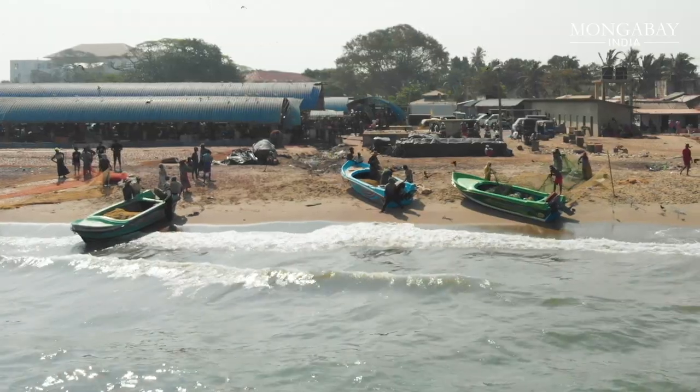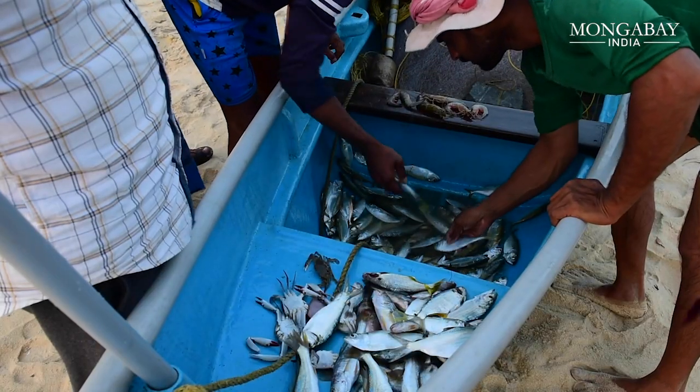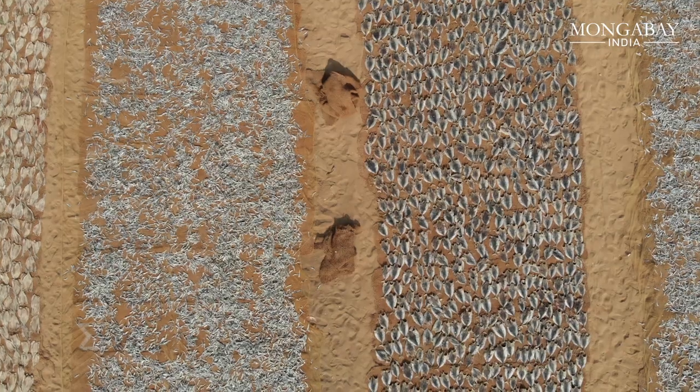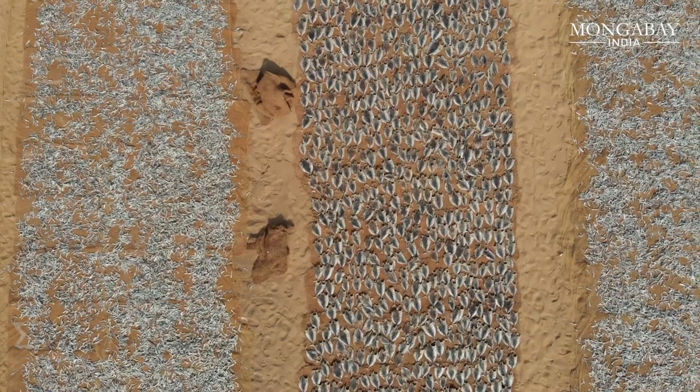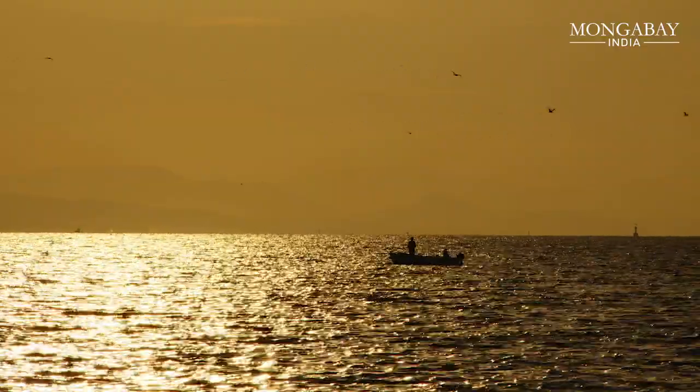Additionally, if you eat seafood — such as fish — that has been affected by an oil spill, you will be directly affected through bioaccumulation of hydrocarbons.